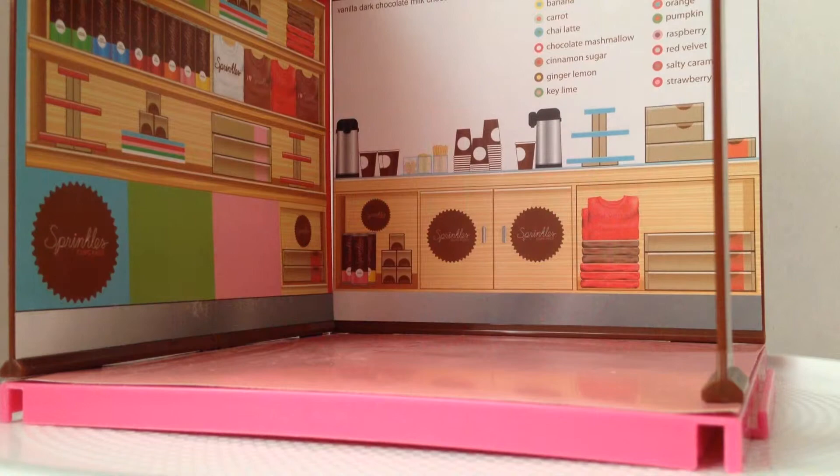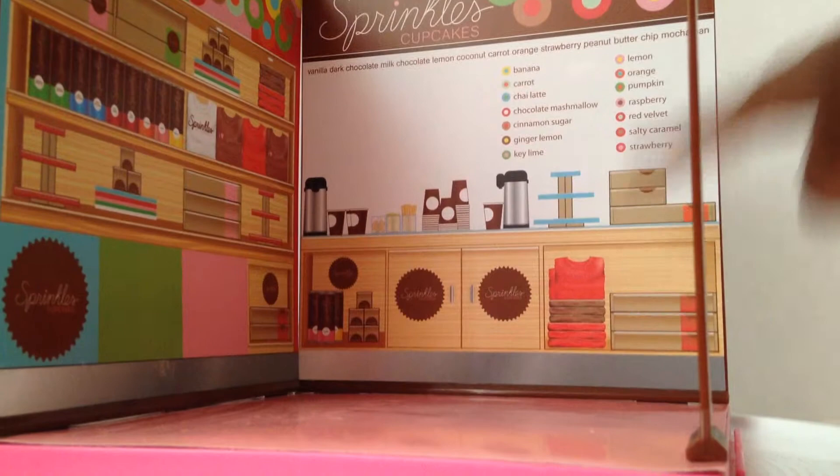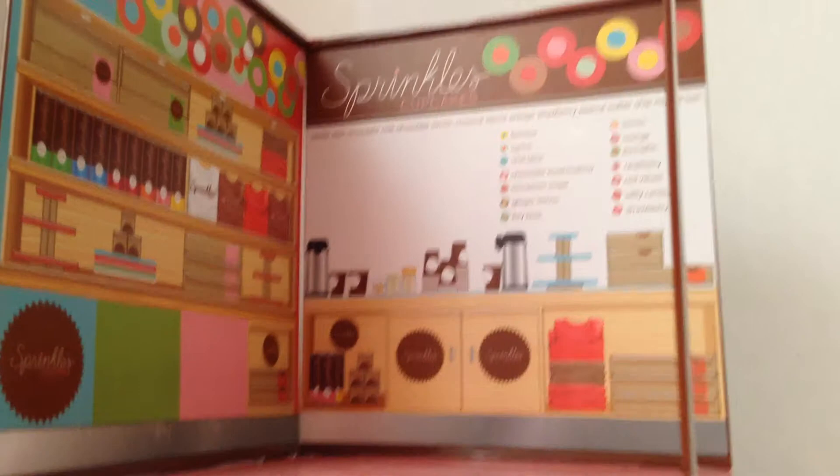Hey Smarts, it's Rose here. Today life needs more My World, so I'm here with the Sprinkles set. Sprinkles actually sells this, and you can see in the background the little cupcake tier. My World apparently gave this to Sprinkles to sell — it used to be in stores, but now it's only available at Sprinkles.